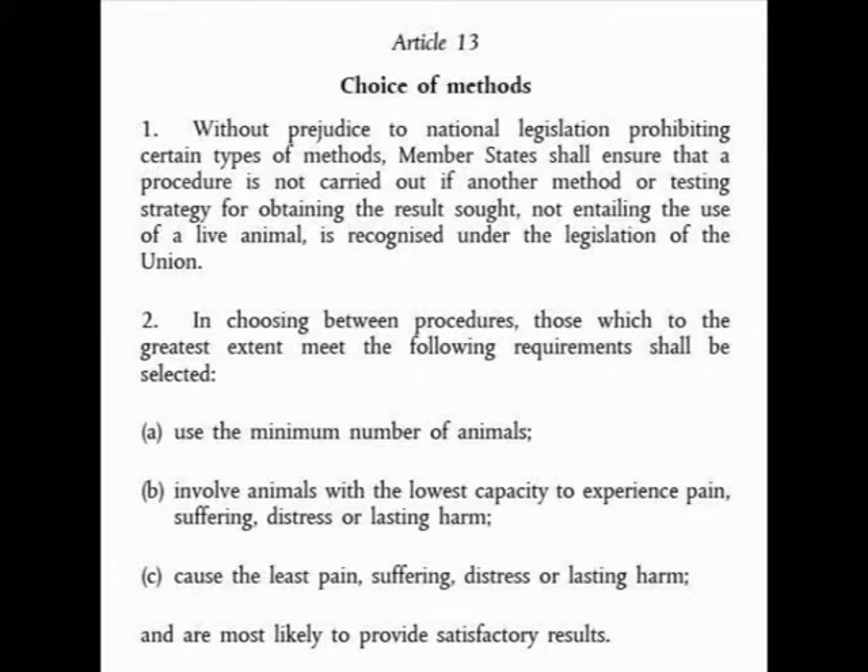On to Article 13: choice of methods. Without prejudice to national legislation prohibiting certain types of methods, member states shall ensure that a procedure is not carried out if another method or testing strategy for obtaining the results sought, not entailing the use of a live animal, is recognised under the legislation of the Union. There are validated replacement tests approved by the EU that must be used instead of live animals if available — though technically they must be recognised by EU legislation, not merely validated, which is a subtle but important difference.